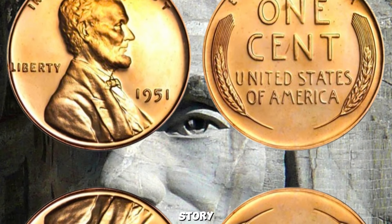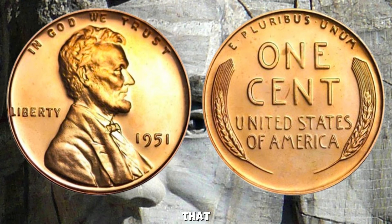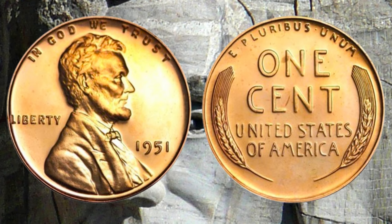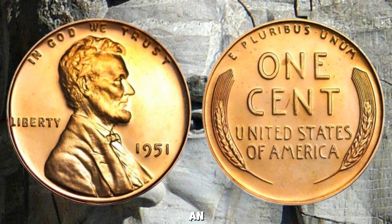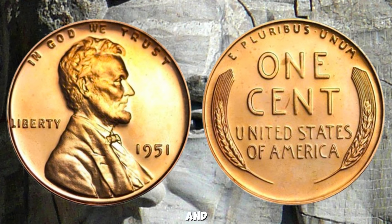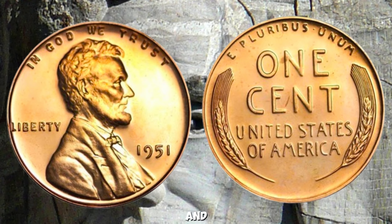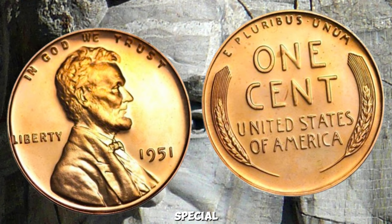We have an incredible story about a 1951 Wheat Lincoln Penny that's worth a jaw-dropping million dollars. The 1951 Wheat Lincoln Penny was minted during an era when the United States was recovering from World War II and heading into a period of economic growth. The wheat penny, designed by Victor David Brenner, features the iconic image of Abraham Lincoln on the obverse and two wheat stalks on the reverse. While millions of these pennies were minted between 1909 and 1958, only a handful have become extremely valuable due to unique errors, high-grade conditions, or special mint marks.